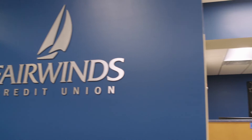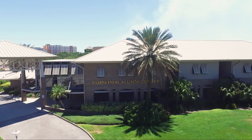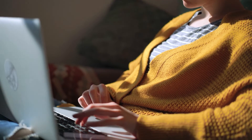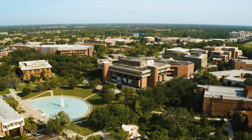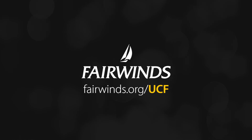This is just a sample of what Fairwinds has to offer. Not only are we here to help you unlock the tools you need to achieve financial freedom, we're excited to be part of your journey as a UCF Knight. The first step? Open your account online now! Welcome to UCF and go Knights! Learn more at fairwinds.org/UCF.